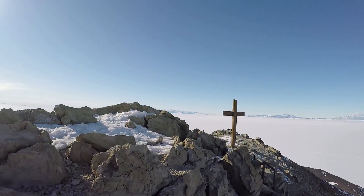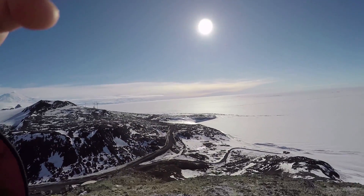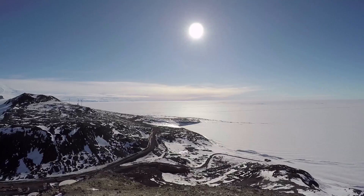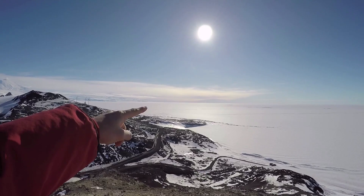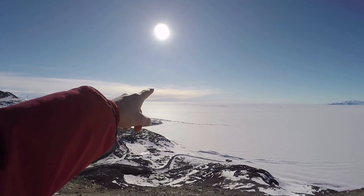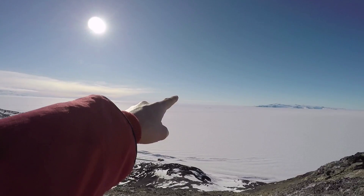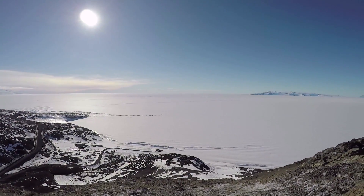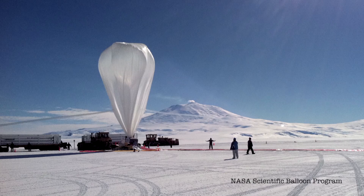Now we're getting to the top of Observation Hill. The view we're starting is looking pretty much north — a sweet view towards Mount Erebus and the ice shelf. This is permanent ice flowing from the continent, and there are two permanent skiways: one called Pegasus and one called Willy Field.